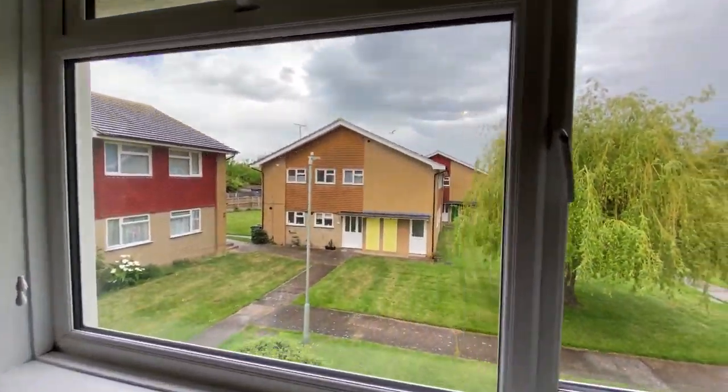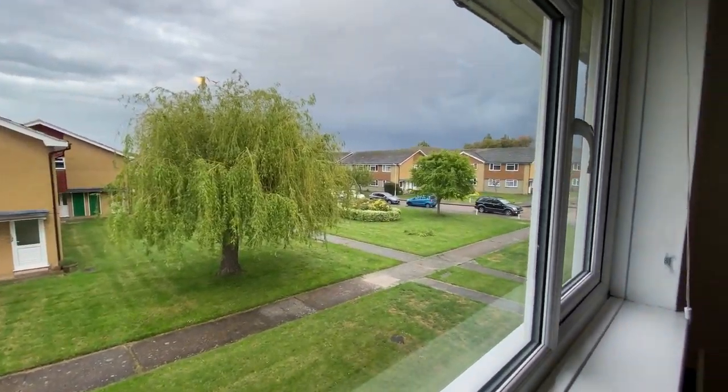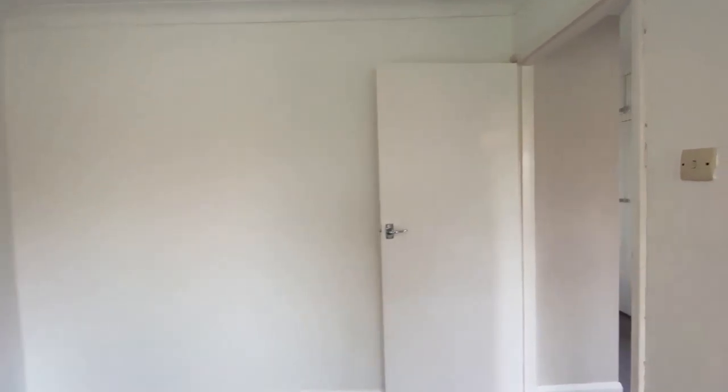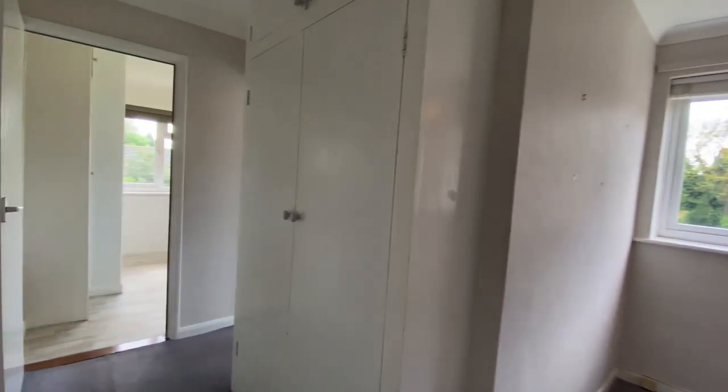Looking out the front window, it's a really nice enclosed, quiet and safe area in Whitstable. It's a very popular area as well because you only have a few minutes' walk to get to the seafront or the town from here — it's a very convenient location.